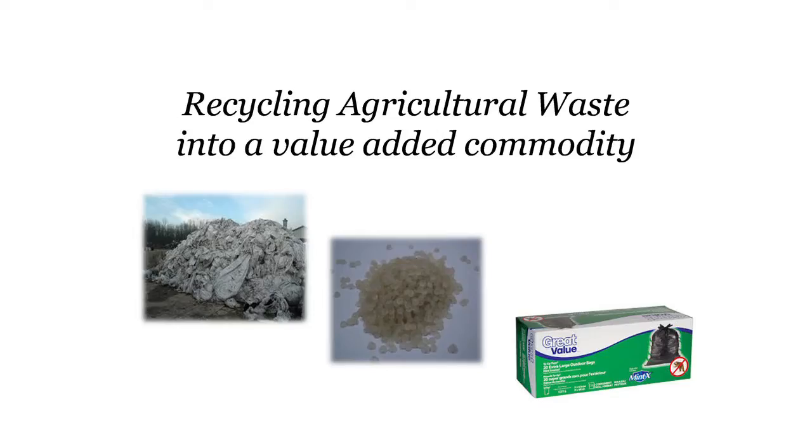Today I'm going to speak about turning agricultural waste into a value-added commodity. If we take a look at these pictures, starting on the left, we can see what is agricultural scrap — it's plastic, it's waste. We generate this in our farms by the millions of pounds a year, and it all gets trucked to the landfills.